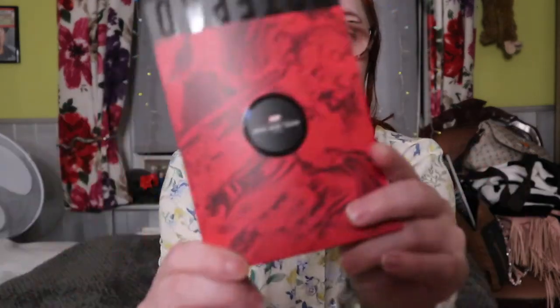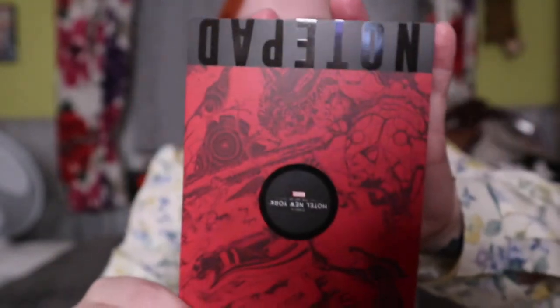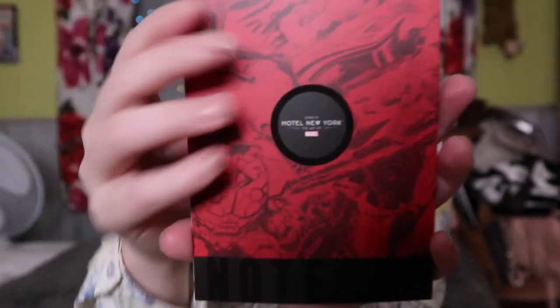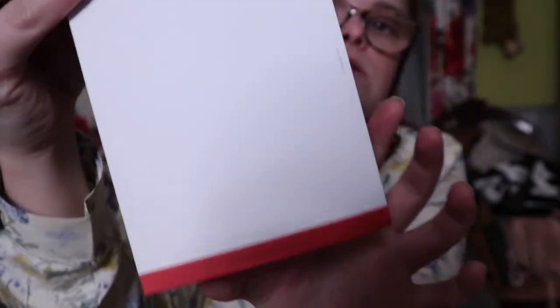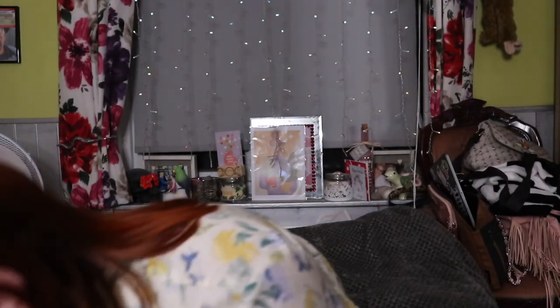Another thing I took from the hotel — probably shouldn't have, but oh well — was a little notepad. It was the Marvel notepad from the bedside cabinet, so I just took it. It goes perfectly with the pen!